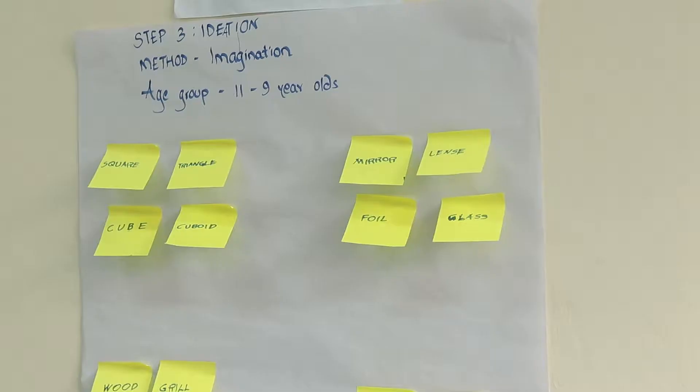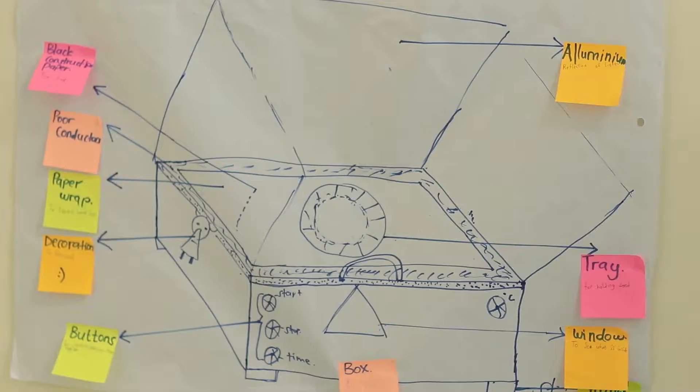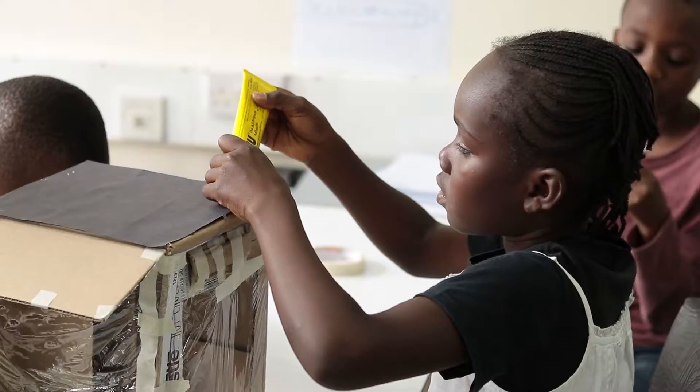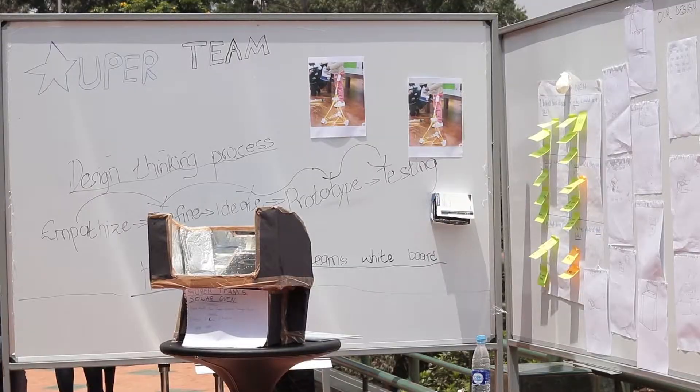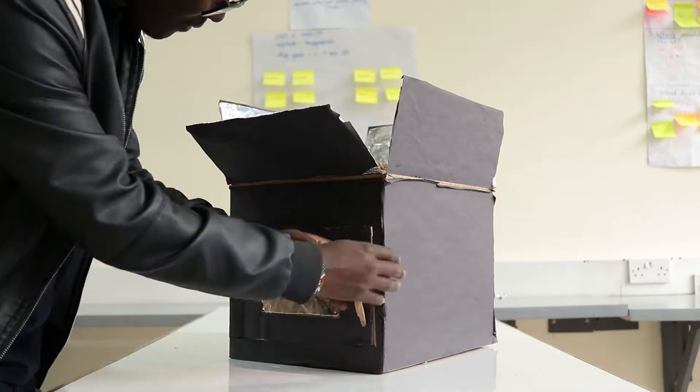During ideation, the kids come up with crazy, wild, and amazing, brilliant ideas. And during the fourth stage, they try and make actual prototypes that are based on the ideas that they've made during the ideation step.